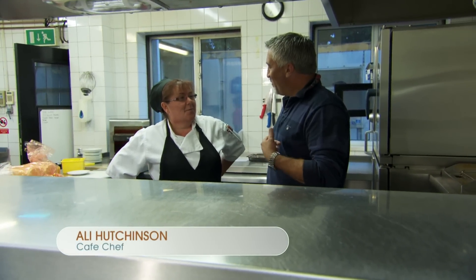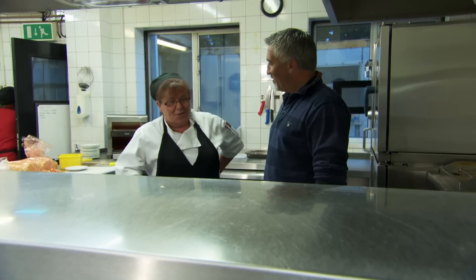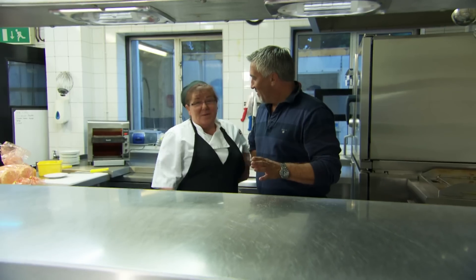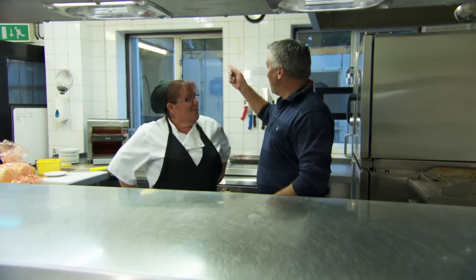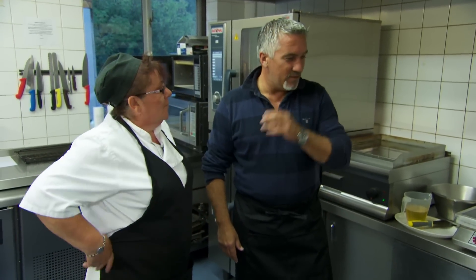Ali tells me I can do whatever I want today — she could throw me in the corner and have an easy day. I joke that until it gets busy she'll be pleased to get me out of here. There's a back door escape route, which I'm relieved about.